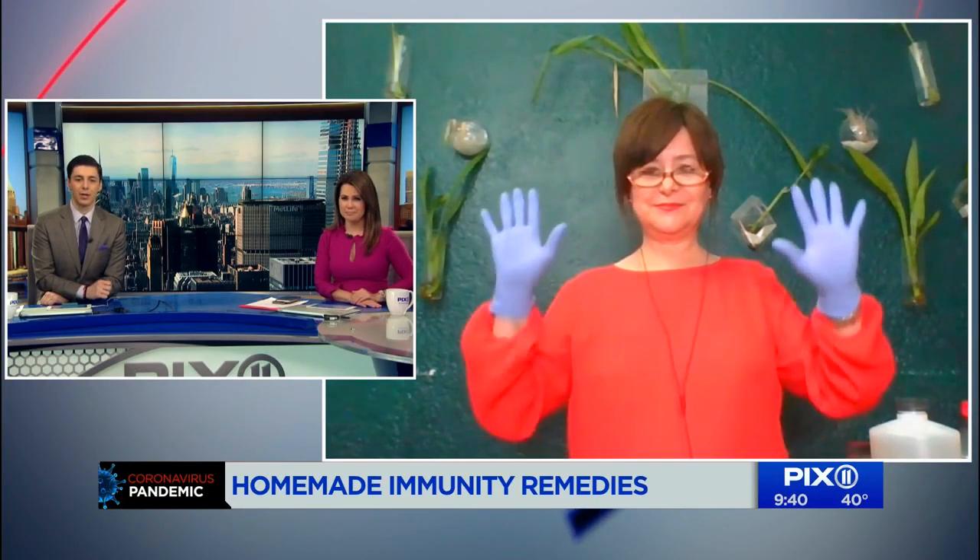Having a strong immune system is really key to battling the coronavirus and there are some natural remedies that you can use to fight viral infections. Joining us to talk about it is master herbalist Sarah Hanna. Good morning, Sarah, thanks for joining us. Let's talk — I'm sure you're getting bombarded with questions. I've heard from oregano oil to lemon and ginger to elderberry. Walk us through some of what you have, these homemade tinctures that will actually help us stay healthy.